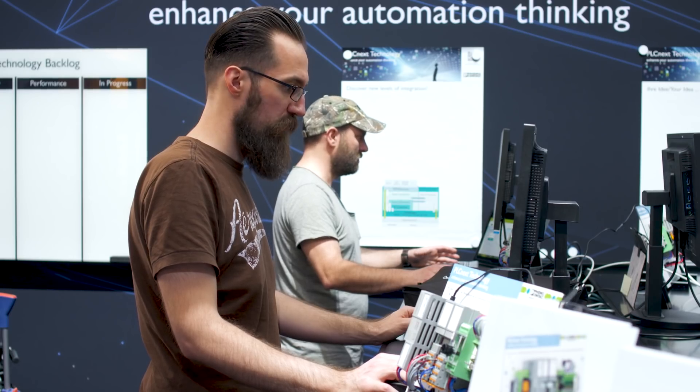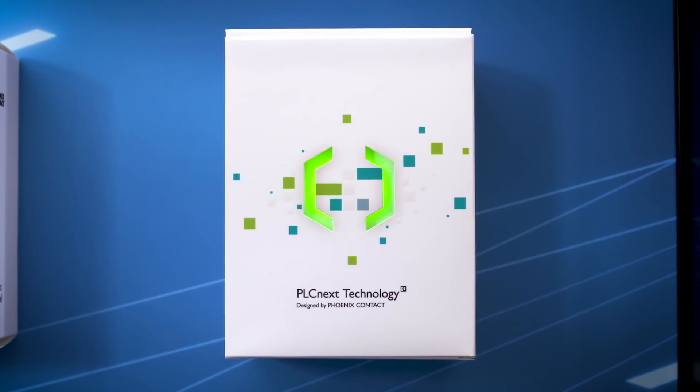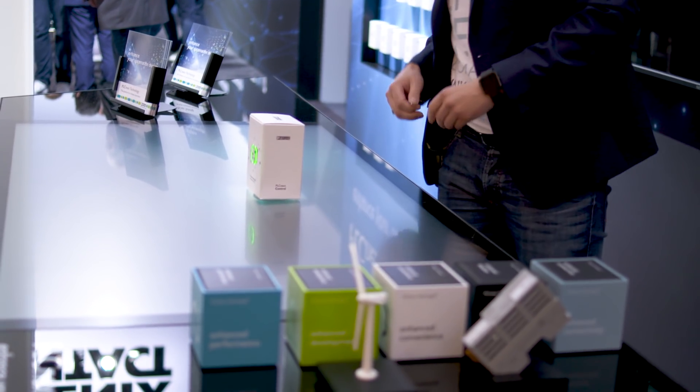PLCnext technology is a completely new, open platform that gives you nearly unlimited opportunities to realize your individual automation tasks. The programmer can stay in their favorite programming tool and use the programming language that fits best to the application. It's independent whether you program in IEC 61131 code, with high-level languages like C++ or C#, or use model-based design with MATLAB Simulink. The platform brings the code into mixed operation and makes it real-time capable.